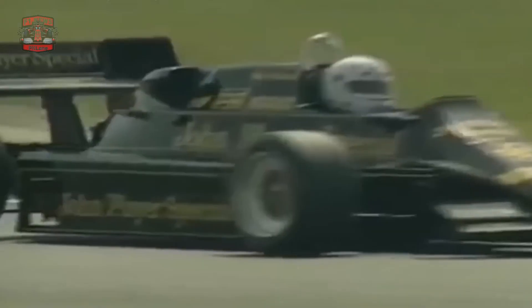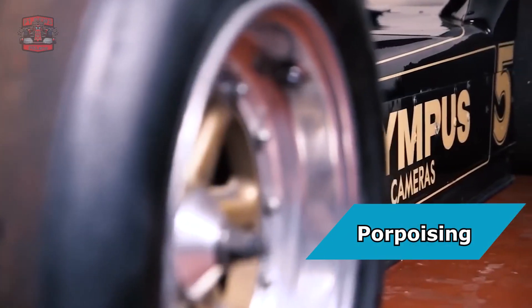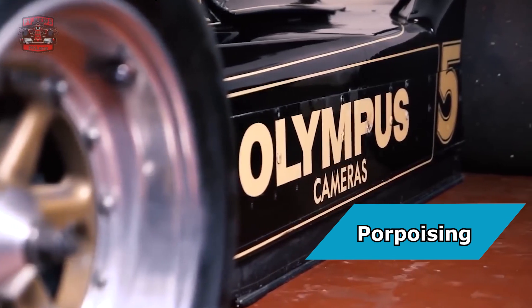Interestingly, Williams wasn't the pioneer of active suspension. Lotus was the first to experiment with it in the Type 92 back in 1983. However, it took a decade for active suspension to reach its peak and start dominating championships. Lotus' development of the system stemmed from necessity, as they faced issues with poor positioning due to the ground-effect cars of that era.